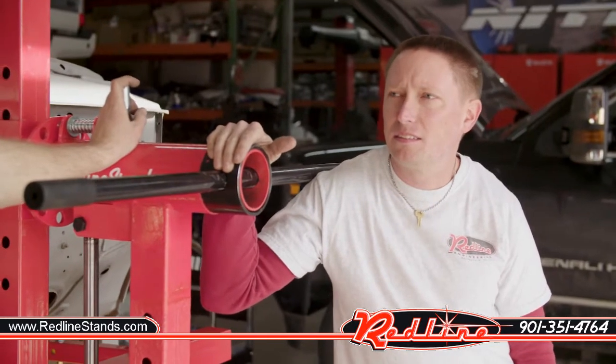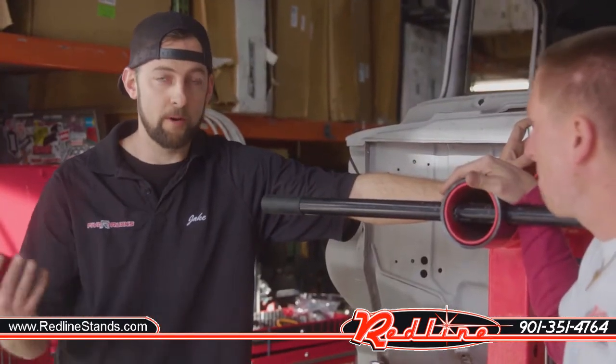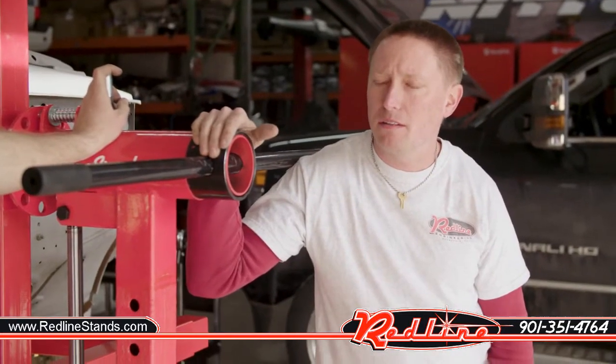It's pretty much the biggest vehicle you can put on a rotisserie, and everything turned out perfect. The way it rolled — there were three of us, but we barely even put any pressure on it. We got it balanced out and that made all of the difference.